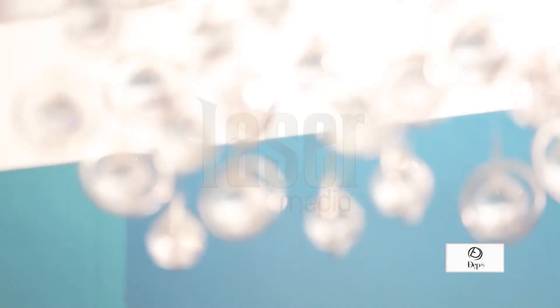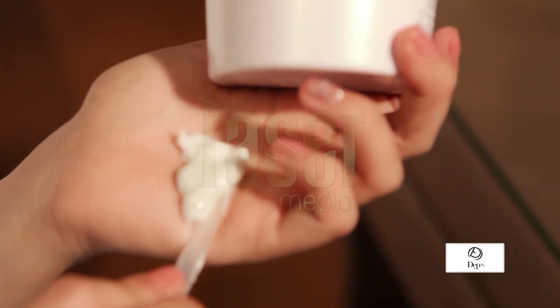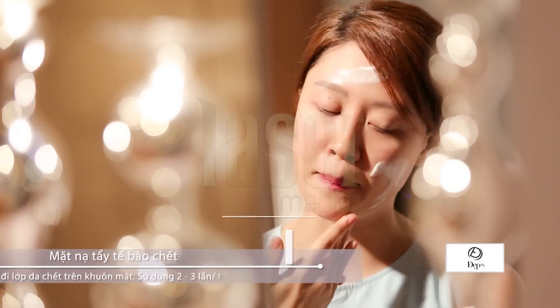Tiếp theo đó chính là bước tẩy tế bào chết. Như bước làm sạch, tẩy tế bào chết chính là một bước cực kỳ thiết yếu để chúng ta có thể loại bỏ được lớp sừng già, sừng chết trên bề mặt da, trả lại cho làn da sự mịn màng và tươi sáng. Chúng ta sẽ lấy một lượng sản phẩm ra lòng bàn tay, sau đó chấm đều lên 5 điểm: trán, 2 má, mũi và cằm.